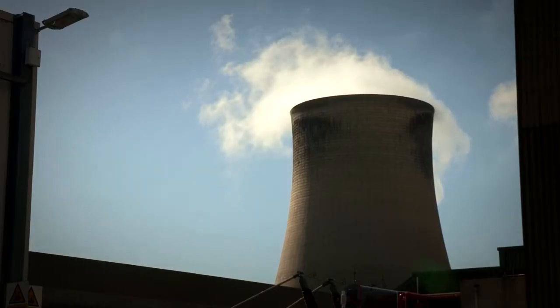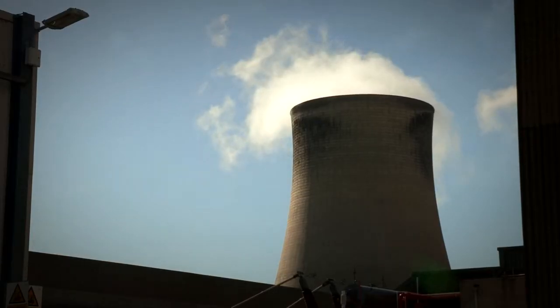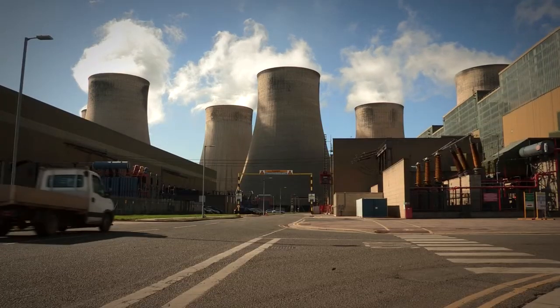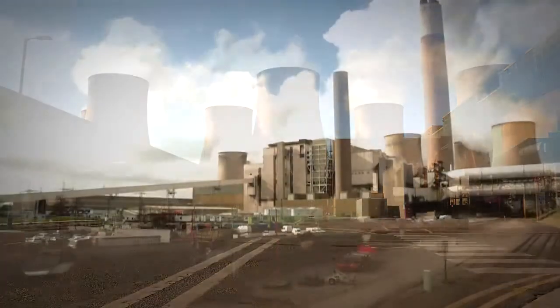The Ratcliffe Power Station is a coal-fired power station. It was commissioned in the late 1960s. It's a 2,000 megawatt power station, and we are still one of the biggest in the country now.